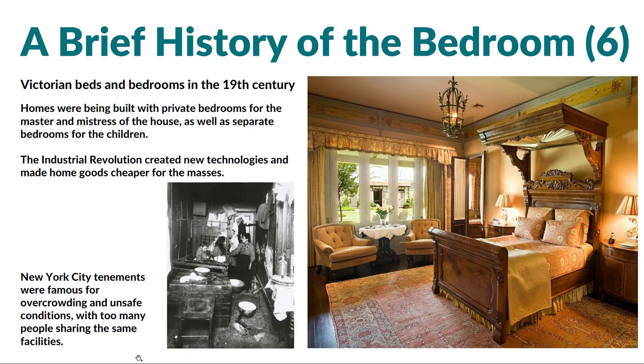Moving forward yet again into the Victorian beds and bedrooms of the 19th century, homes are being built with private bedrooms and interior corridors. The master and mistress of the house were getting these big grand bedrooms, with separate bedrooms for the children. Big changes were happening. But it's also important to remember not everyone was able to live this way. In New York City, for example, the tenements were very overcrowded and unsafe, with many people living in very crowded conditions as we see in the image on the left. So we're seeing the ideal version of that progression in the image on the right, but not everyone was able to live that way.